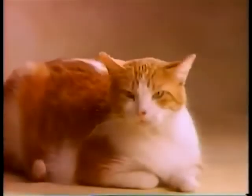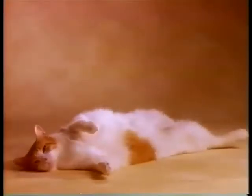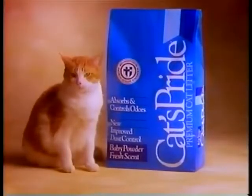That's why we make Cat's Pride Premium with a baby powder fresh scent, so your litter box stays fresher longer. And you can both be proud of that. Cat's Pride Premium — the pride of the litter.